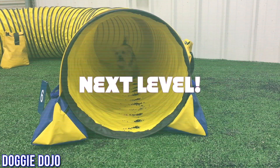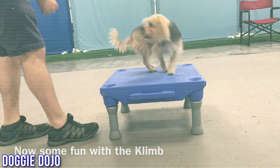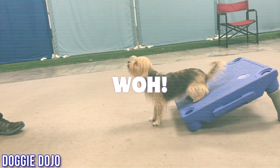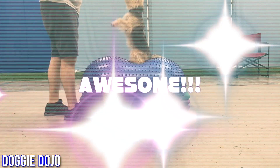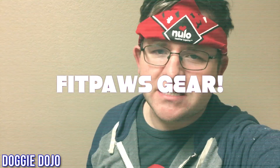Are you ready to take your dog's training to the next level? I've got a product for you — that's Fitpaw's canine fitness gear. Look at all the cool stuff you can do! So if you want to get your dog in shape for their next big adventure, check out Fitpaw's gear.